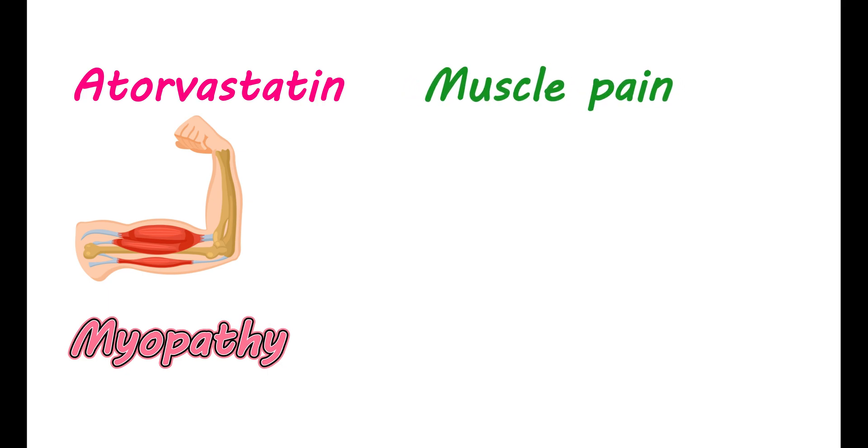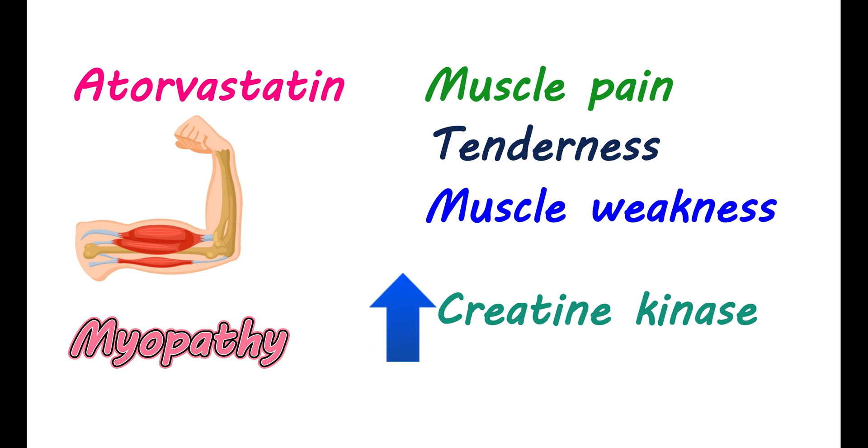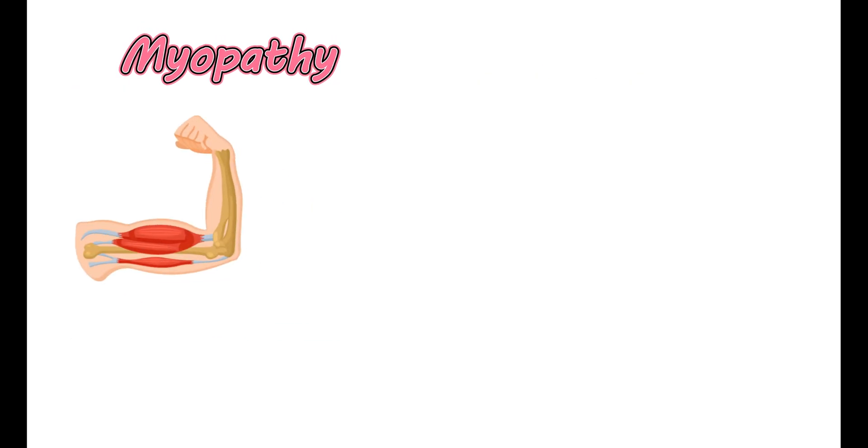Myopathy: Atorvastatin can produce a condition in your muscle called myopathy. This condition may result in symptoms like muscle pain, tenderness, and muscle weakness. It can also cause muscle spasms, and muscles are easily fatigued. Any damage to the muscle can be identified by creatine kinase levels. With the use of atorvastatin, creatine kinase levels may be elevated — in a few people, it may be elevated to 10 times the normal, indicating significant muscle damage.